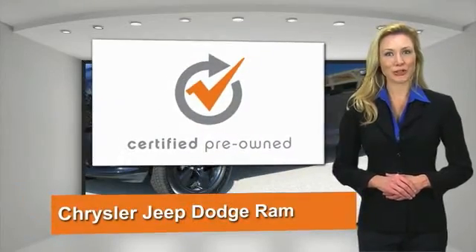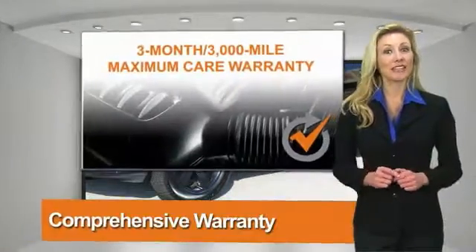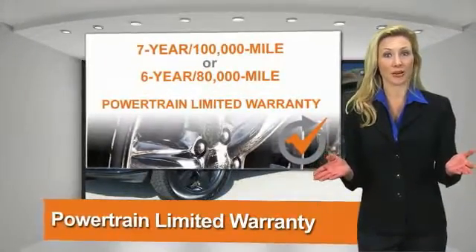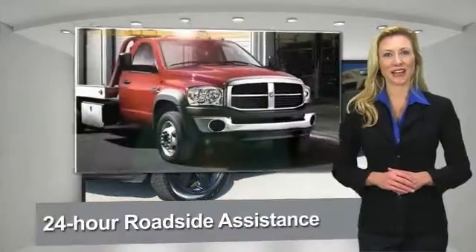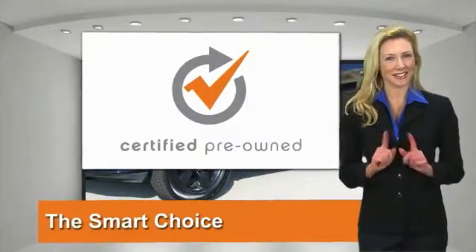All Chrysler Group Certified Pre-Owned Vehicles pass a stringent process, guaranteeing that only the finest vehicles get certified. Ask your dealer about available lifetime warranty upgrades. Chrysler Group Certified Pre-Owned Vehicles: The Smart Choice — factory-backed to go the distance.